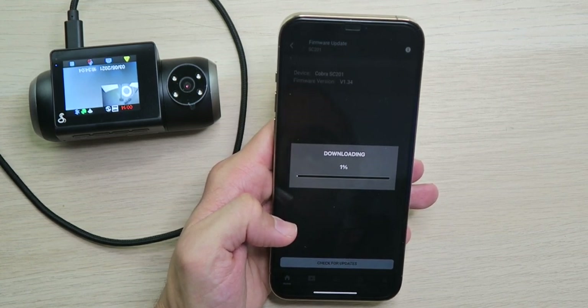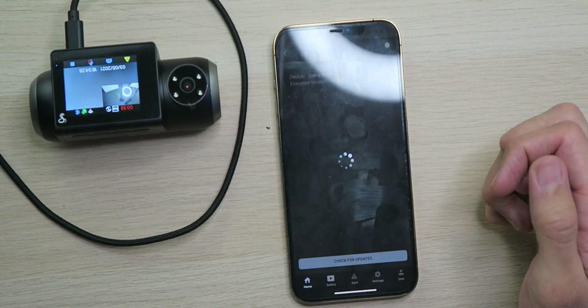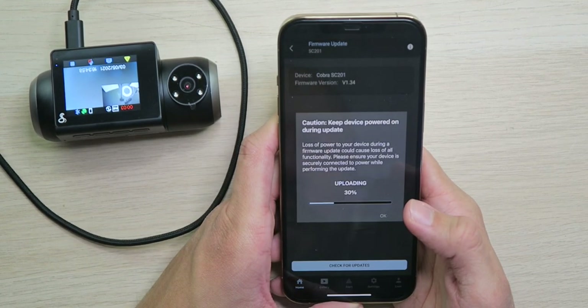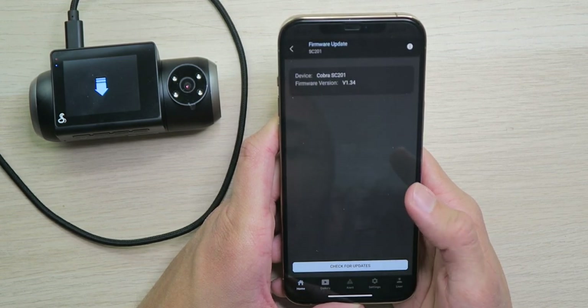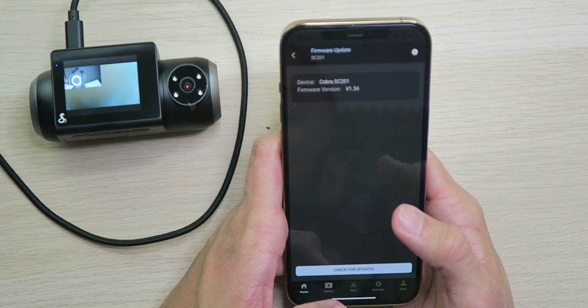It looks like it's going to take a while — once we start we can't stop, so we'll just wait. It's actually picking up speed pretty quick now. We join the network of the camera, keep the device powered on while it uploads the update, and new firmware uploaded successfully — the camera is ready. After about two minutes the camera powers back on, the update was successful, and it's recording automatically.